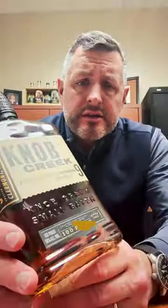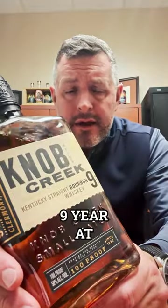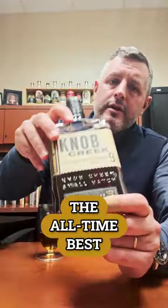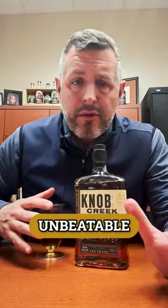$18.39 per bottle — the lowest price we've ever done on a Knob Creek. Knob Creek 9-year at 100 proof has got to be one of the all-time best everyday whiskeys, but at under $20, that's really an unbeatable, unheard of price. So being the biggest in the state means we can buy the best deals and we're passing those along to you guys.